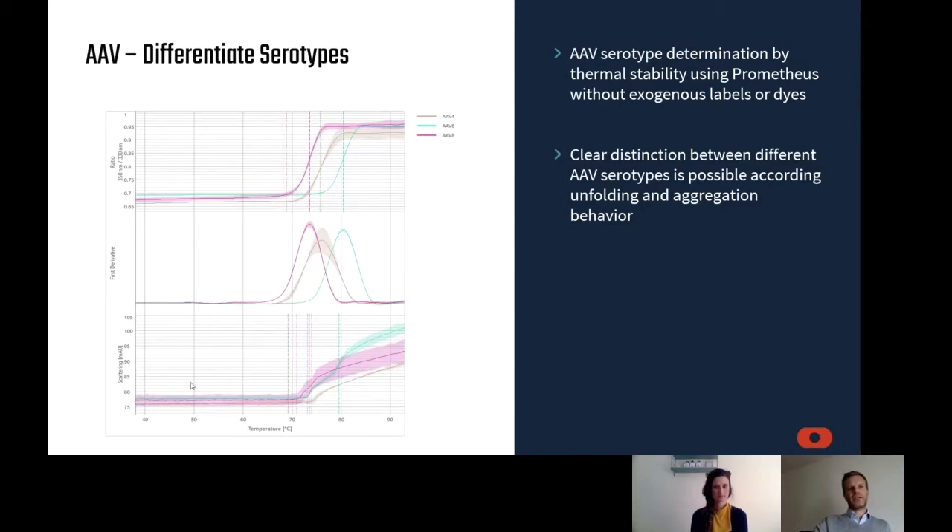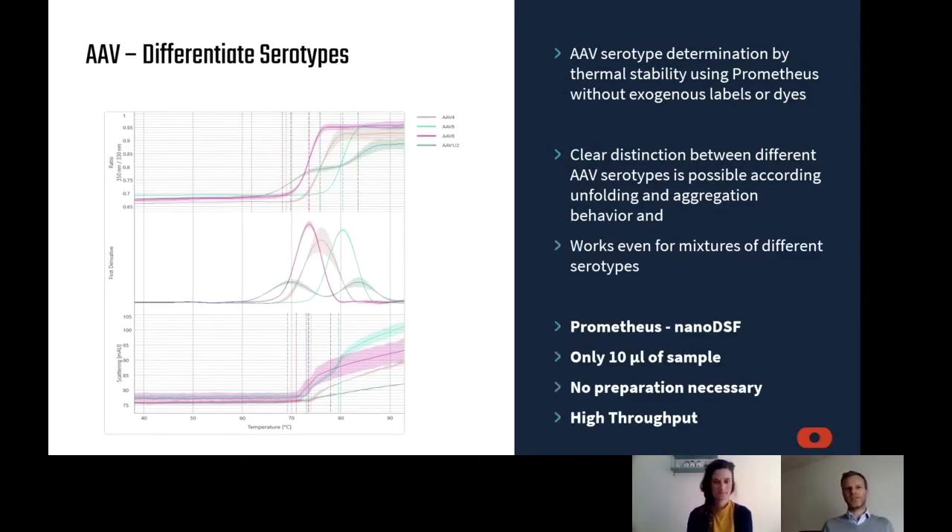We simultaneously detect aggregation behavior with separate optics in the device, and you also see a difference in aggregation behavior according to serotype. Interestingly, it also works with mixtures of different serotypes, shown here in the green line. Since the unfolding temperatures vary very strongly, you can detect mixtures and even determine serotype composition according to the melting temperature. The technology behind this is called intrinsic fluorescence — we call it nano-DSF — done with the Prometheus. You only need 10 microliters of your sample, and since we use intrinsic fluorescence there is no preparation needed: just put the sample in the machine and press play.